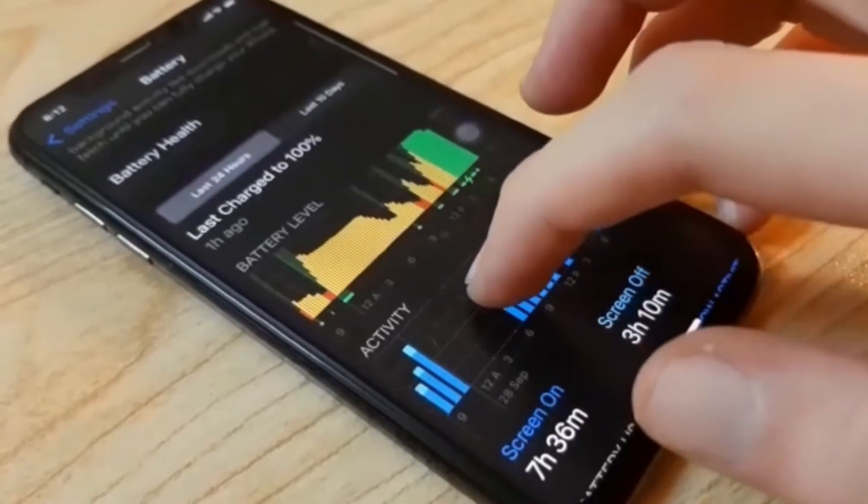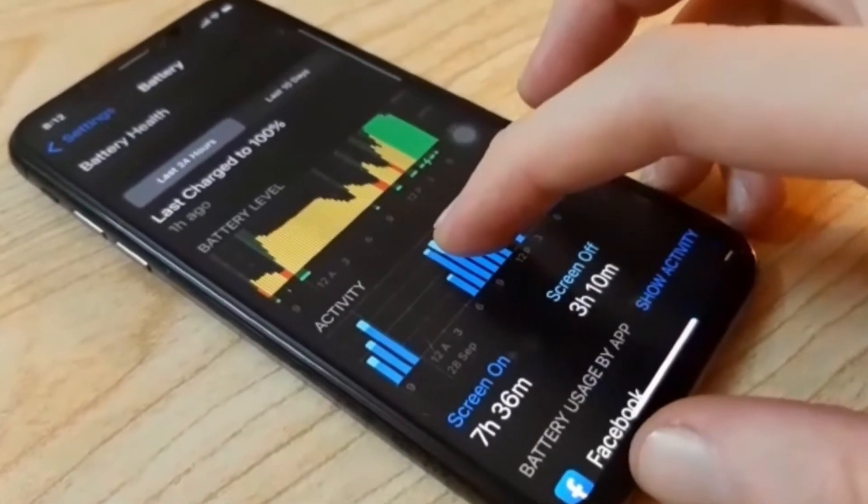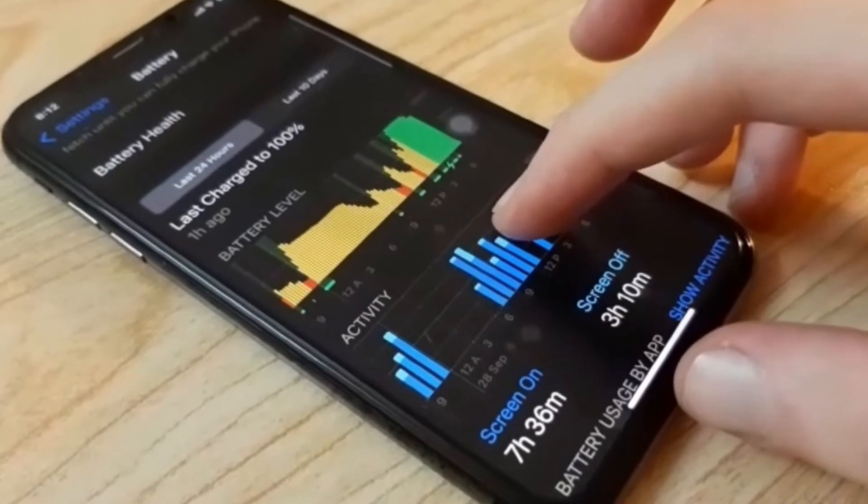The iPhone X has its pros though — the performance and software support for two to three more years is going to be unbeatable compared to a lot of Android phones. But in the battery department, if you're getting an iPhone X, consider checking the battery health first or getting a replacement battery. Overall, that's it for today's video — hope you liked it, subscribe to the channel, and I'll see you in the very next episode.